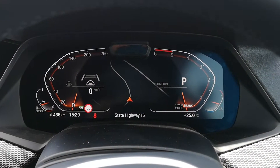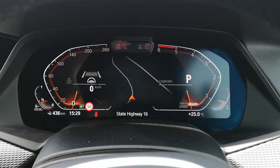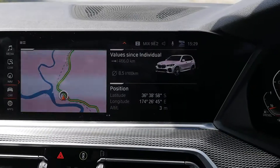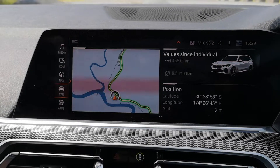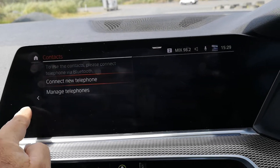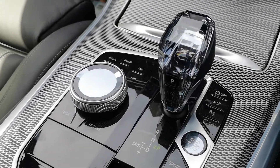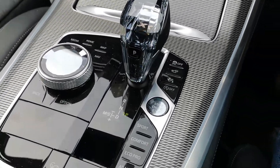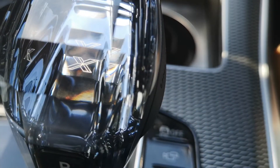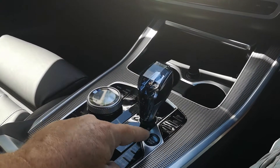The instrument cluster, as you can see, is completely digital. It's very interactive, very easy to read, and that goes basically day and night. The infotainment screen is massive and completely touch-sensitive to the management system. The infotainment screen on the console is very, very cool too. And this epic crystal glass gearstick. Push-button start is in the centre console.